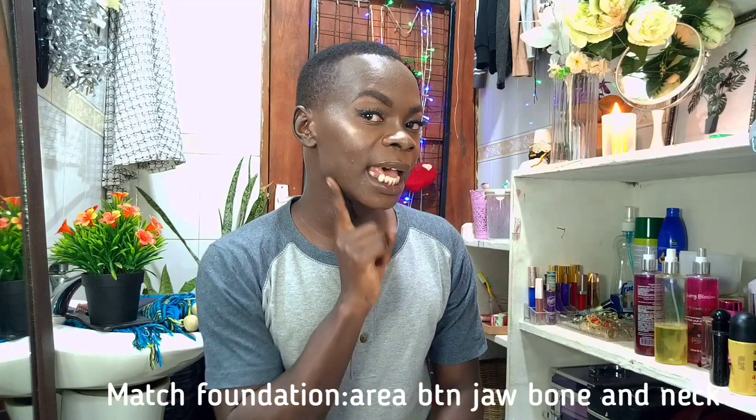The first tip: never match your foundation along your forehead or the center of your face. When you are buying foundation from any seller, match it along this line — just between your jawbone and your neck area. This is very important because most of the time different parts of our face are lighter. This part actually resembles your true skin tone most closely, making it easier to highlight with concealer and match well overall.